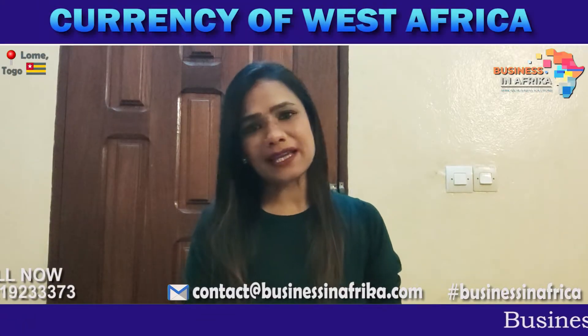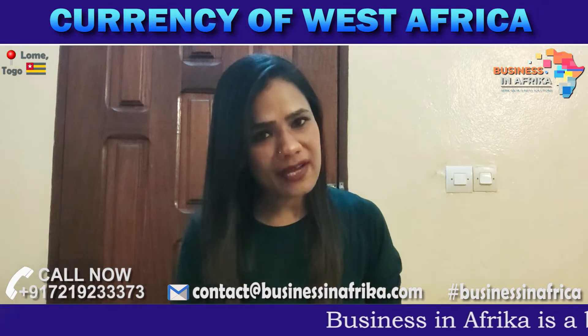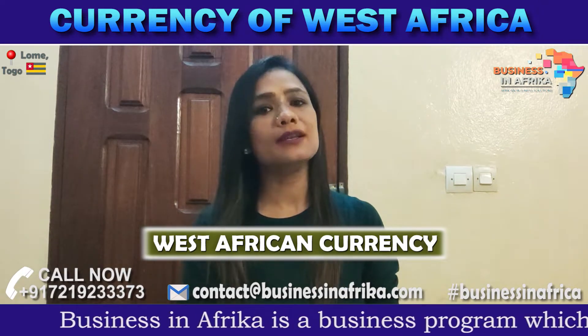Friends, today I have brought you a very good information — an interesting fact regarding West African local currency. Today I am going to give you information about West Africa's local currency.